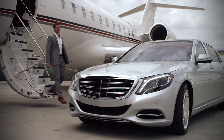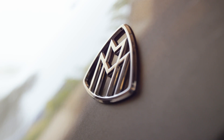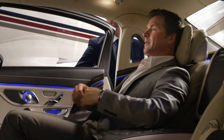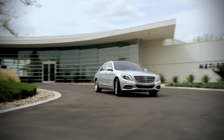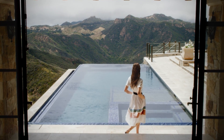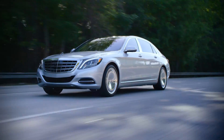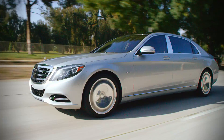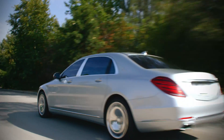This is the automobile as only Mercedes-Benz could envision it, in a limited production ultra-luxury designation of the renowned S-Class. The Mercedes-Maybach S600 elevates the luxury, the engineering and the workmanship of this already incomparable sedan to an unprecedented level for Mercedes-Benz.